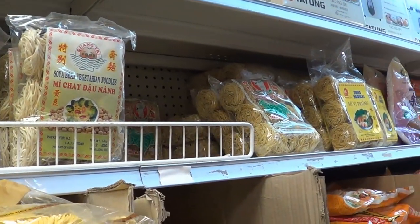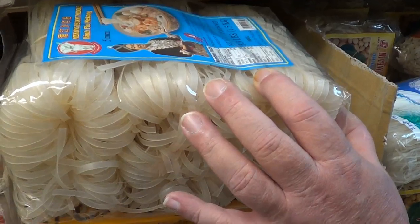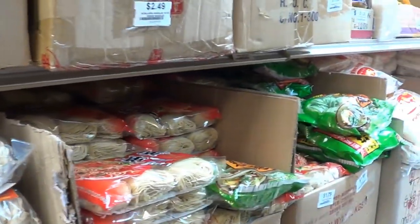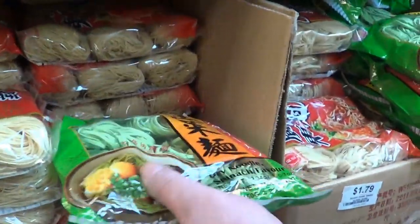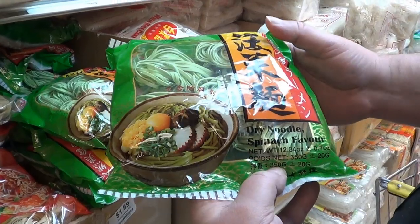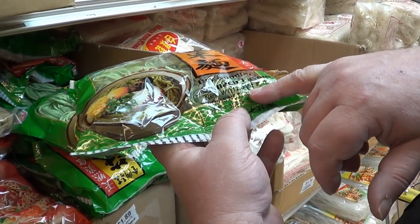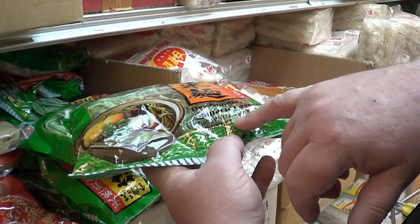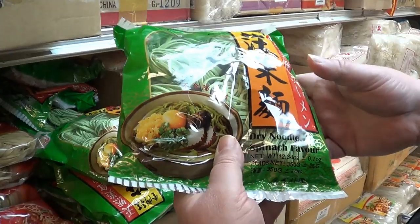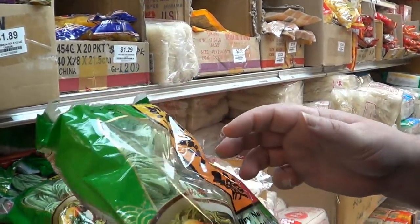Cellophane noodles — these are actually made in the United States. Spinach noodles. They're kind enough to put it in both their native language and in English, with both imperial and metric weights. And these are actually from Taiwan, Republic of China.